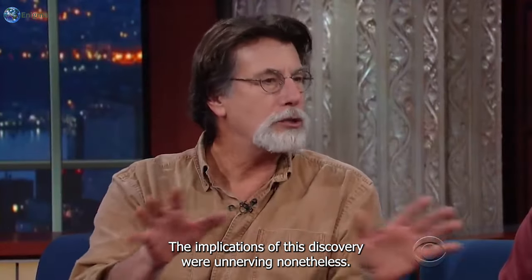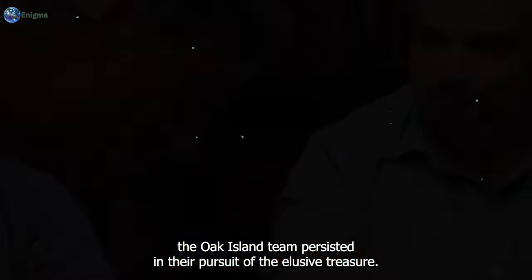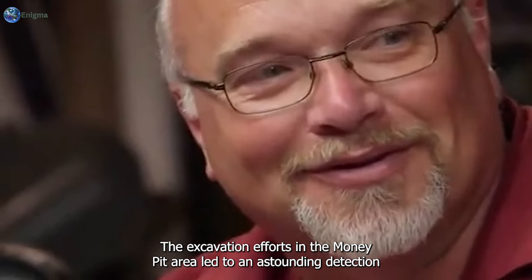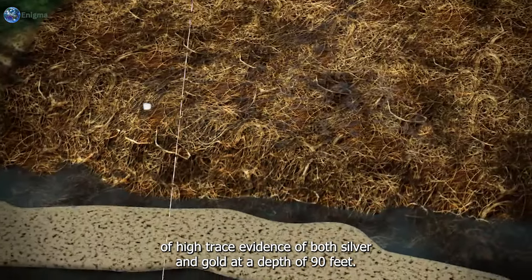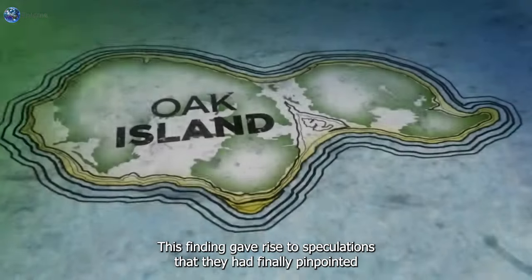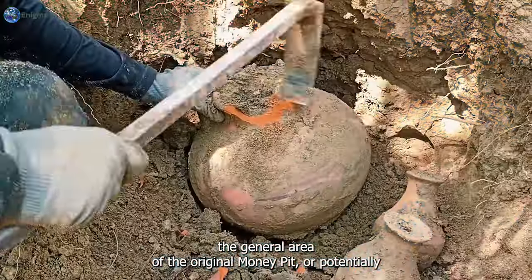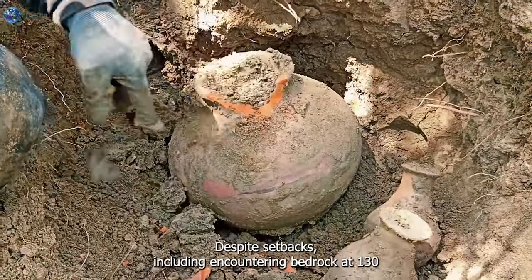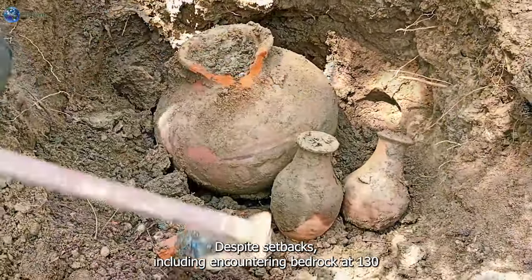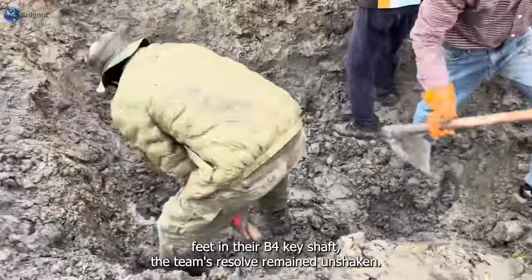The implications of this discovery were unnerving. Nonetheless, amidst the terror, the Oak Island team persisted in their pursuit of the elusive treasure. The excavation efforts in the Money Pit area led to an astounding detection of high trace evidence of both silver and gold at a depth of 90 feet. This finding gave rise to speculations that they had finally pinpointed the general area of the original Money Pit, or potentially a tunnel leading to an offset treasure chamber. Despite setbacks, including encountering bedrock at 130 feet in their B4C shaft, the team's resolve remained unshaken.